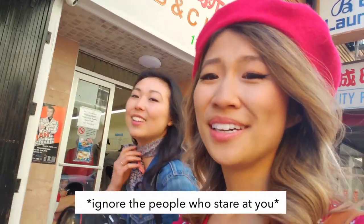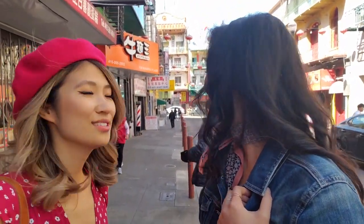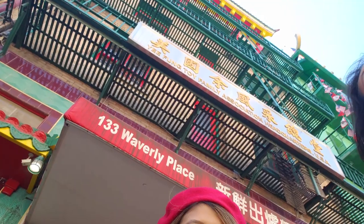There are a lot of people staring at us wondering what we're doing, but you just gotta go for it — ignore the haters. Next up we're in this alleyway called Waverly Place in Chinatown. Here you will have all of these lanterns above you, some cute buildings — they're all really colorful and bright.